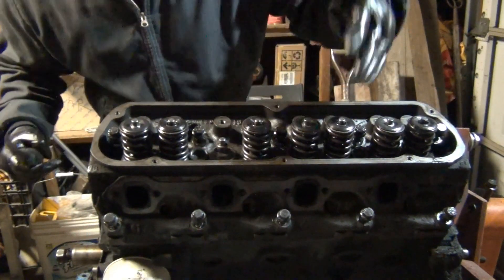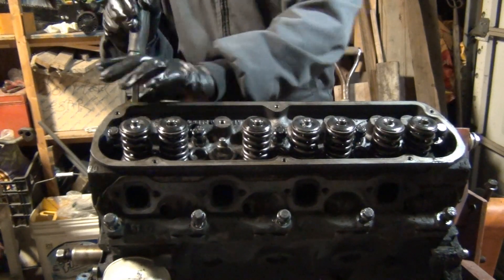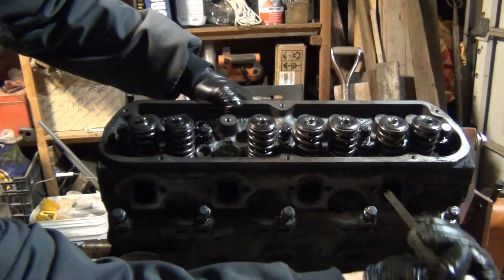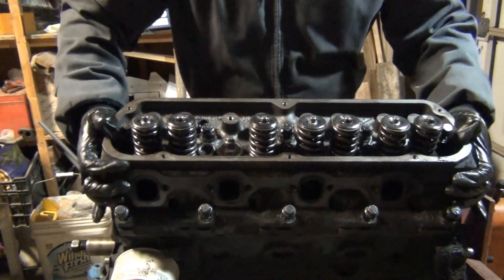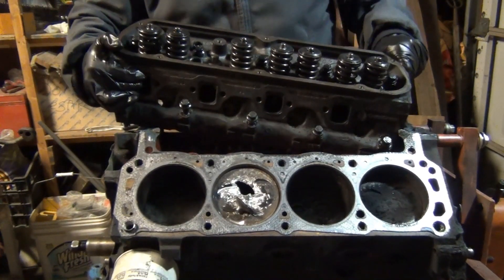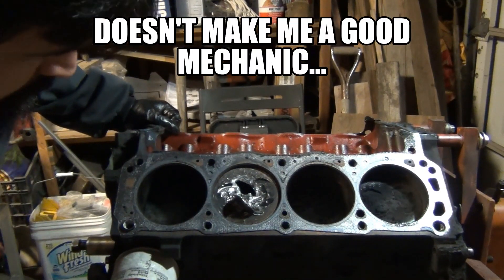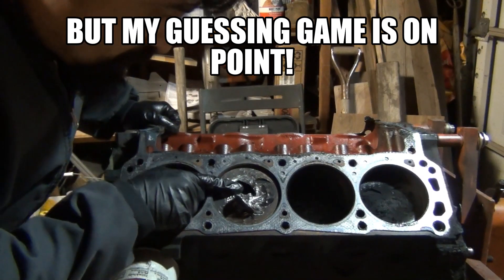Whatever you see here will determine whether I make any more YouTube videos or not. Let's find out. [Reveals driver's side head] Jesus... whoa. What did I say?